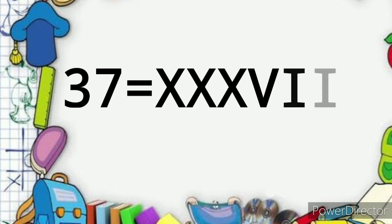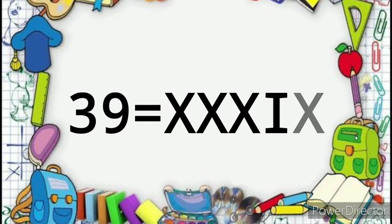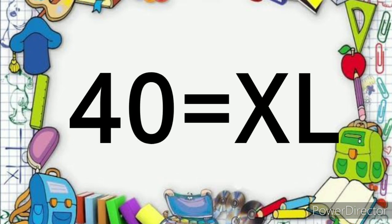37 XXXVIII, 38 XXXVIII, 39 XXXIX, 40 XL.